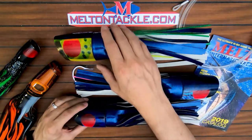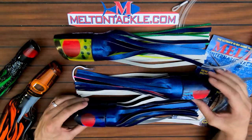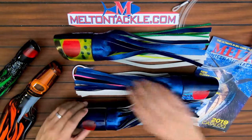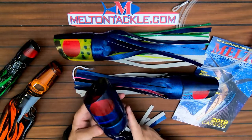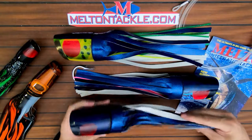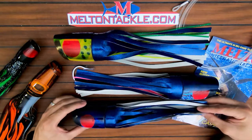Eric Koyanagi makes a beautiful bait. This is the 'my my' pattern. This one right here is rigged with a single hook and it's on its way out to the South Pacific. This is the red-eye beast right here — check it out at meltontackle.com. It's the Maximus lure from Koya Lures.